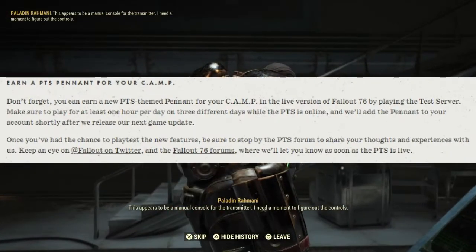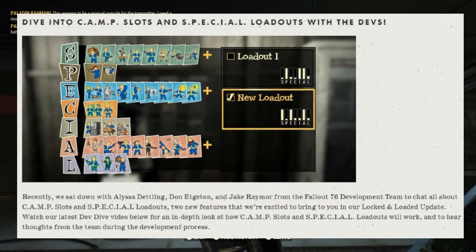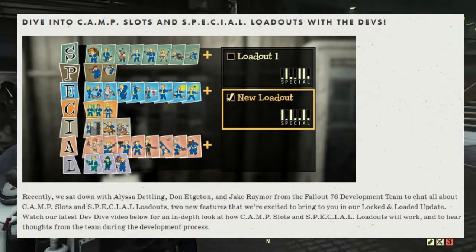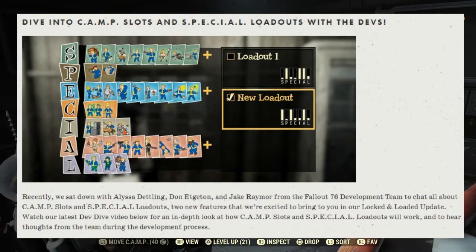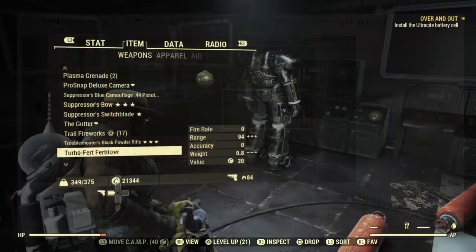Next up, dive into the camp slots and special loadouts with the developers. Recently, they sat down with Alisa Dantling, Don Ettingen, and Jack Raymar from the Fallout 76 development team to chat all about camp slots and special loadouts — two new features coming in the Locked and Loaded update. I'll be leaving a link down below so you can check that out. They also want to hear your thoughts and you can join in helping them in the development process.